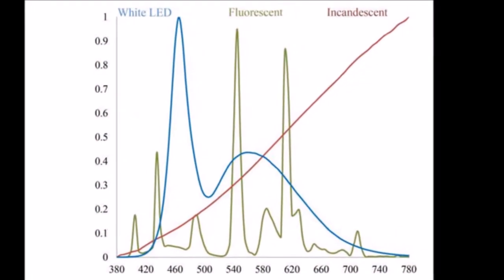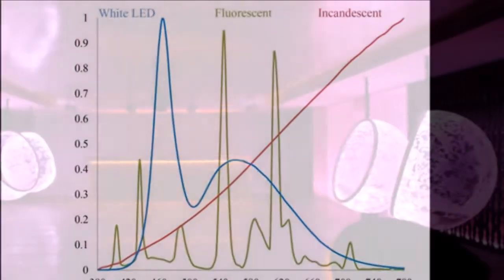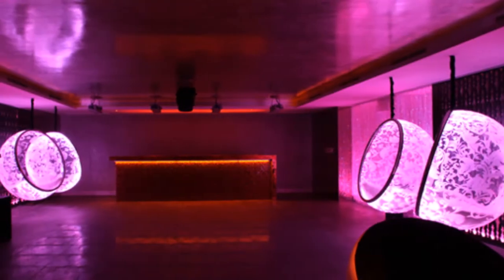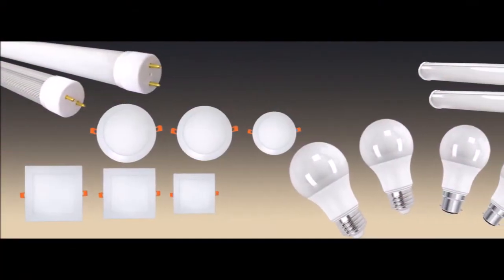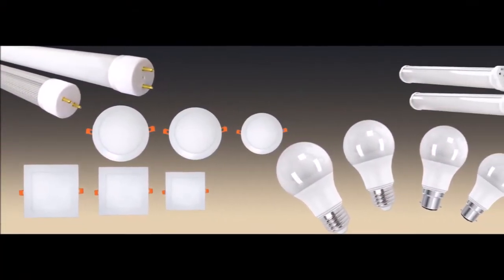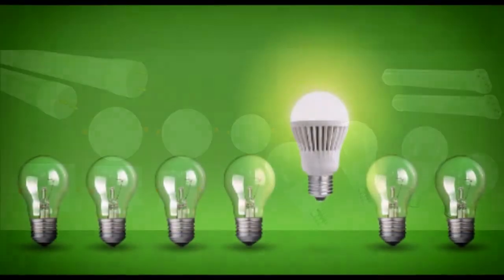LEDs are used in a variety of ways, including in automotive and home lighting, video displays, and traffic signals. Modern-day humans have their eyes open for roughly 6,000 hours a year and are exposed to artificial light for the majority of that time.